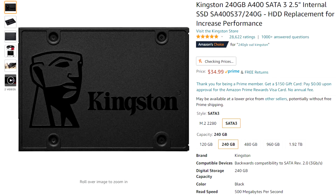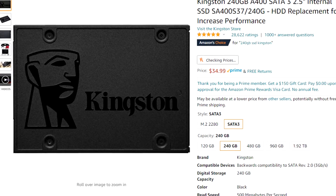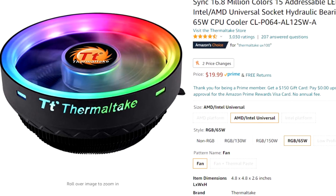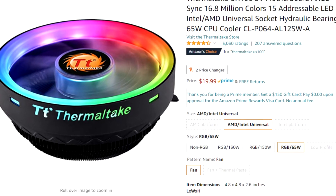For storage we went with a 240GB SSD — it's a 2.5 inch drive by Kingston. Windows actually came with this motherboard since I bought it used. If you contact your seller you can ask if they have Windows 10 on there previously, because then you don't have to buy the license again — all you have to do is download Windows from the Microsoft website, plug it in, and it already activates. For the CPU cooler we just have the RGB Thermaltake cooler. It's only $20, really cheap and pretty nice.